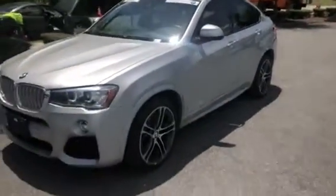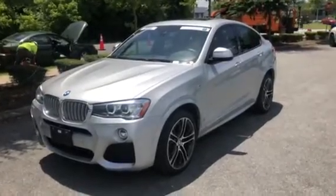There you have it — the 2016 BMW X4. We hope you have a wonderful day and hopefully we'll see you soon. Bye bye.